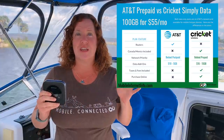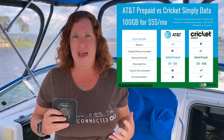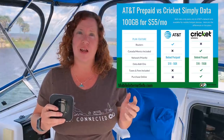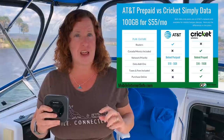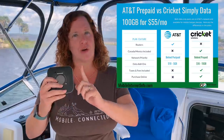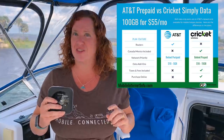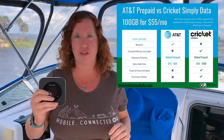The other major difference is what happens if you use up your 100 gigabytes of data. Both plans give you the option to add on data as you need it. Under AT&T prepaid, the price we have confirmed is $10 for 5 gigabytes of data — not too bad. Cricket Wireless, however, for that same $10 will get you 15 gigabytes of data, so a better deal if you think you might occasionally need more than 100 gigabytes of usage.